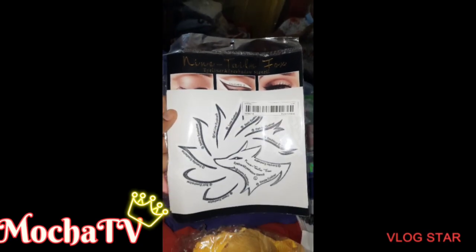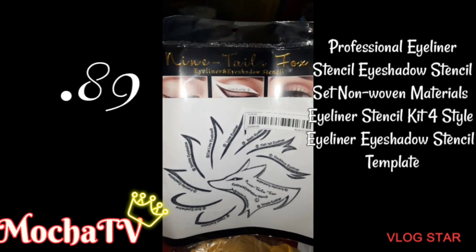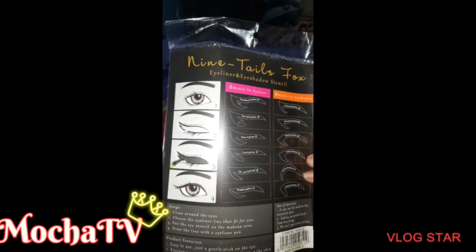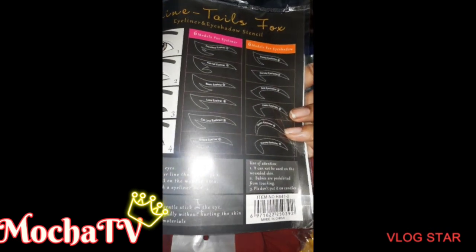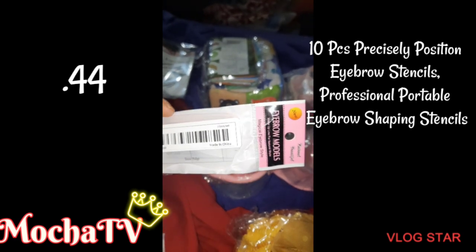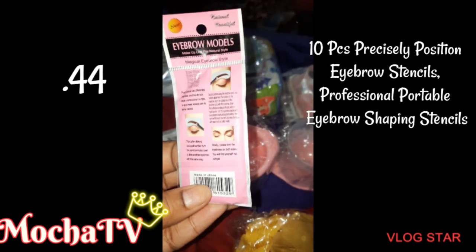We're jumping straight into the haul with our first item, which is these professional eyeliner stencil eyeshadow set for 89 cents. I think it comes with between 10 to 12 stencils, it has instructions on the back, and the brand is 9 Till 5. My second item is an eyebrow stencil set — 10 pieces of precisely positioned eyebrow stencils, supposed to be professional, and they're 44 cents.